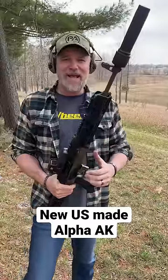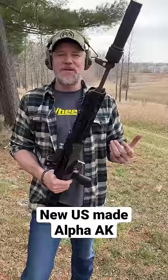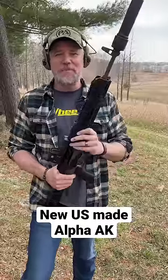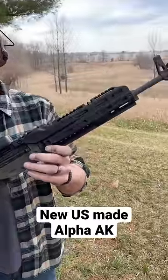Have you ever wanted an Alpha AK? I have, but you probably don't want to go out and spend a bunch of money on foreign-made equipment. So you're looking for a domestic solution, and Midwest Industries is now offering that solution. This is their new Alpha-type furniture for the AK.